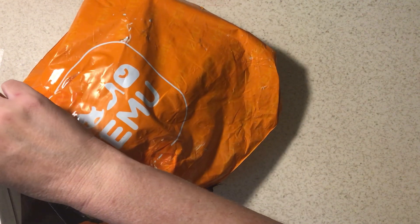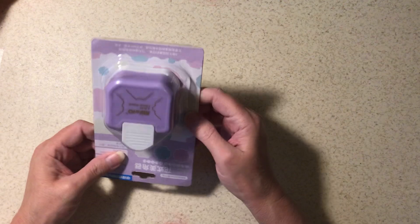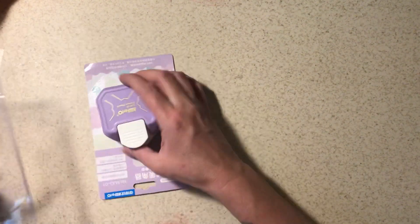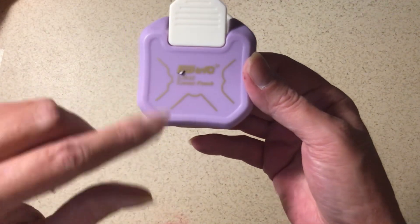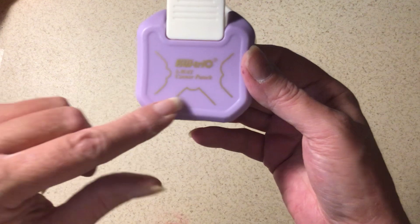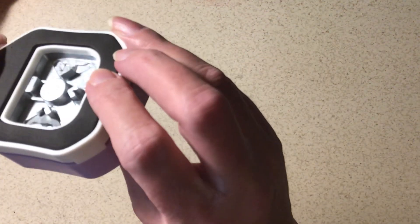Trying not to be too noisy with this. I do remember this — it's a corner punch that has different settings, and it's got different ones. I like that, I needed that. I saw that on Junk Journal Divas and really liked it and decided I needed it.